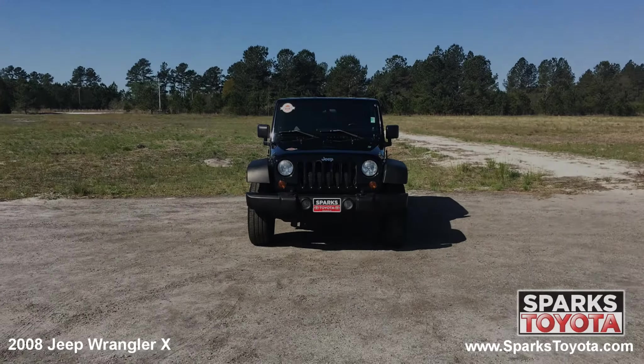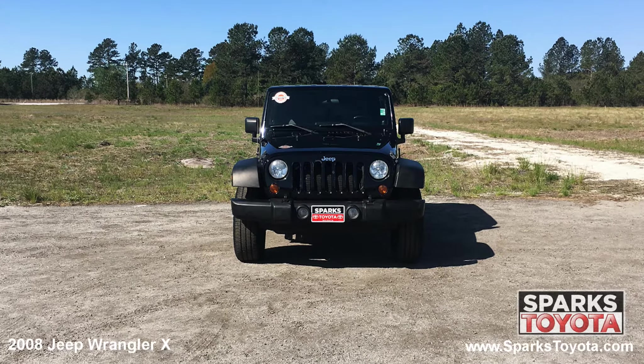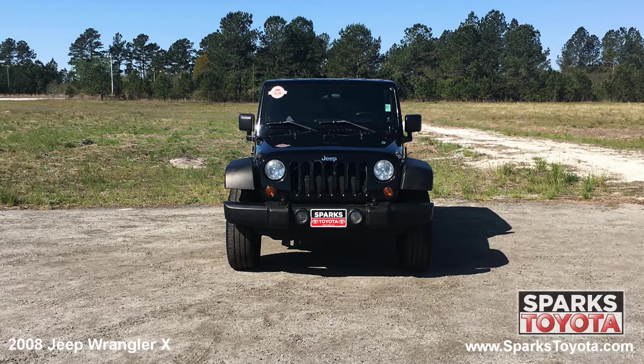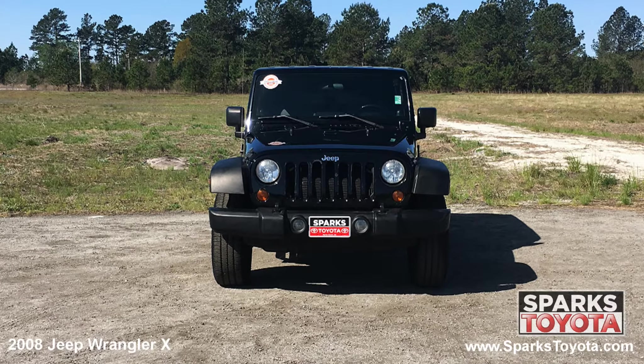As you can see, this Jeep is in great condition. It has large, very clear halogen headlights along with fog lights and the classic Jeep Wrangler grille with the iconic Jeep emblem to tie it all together.